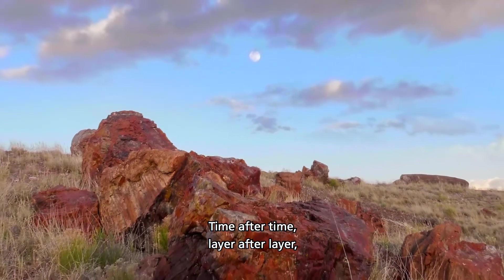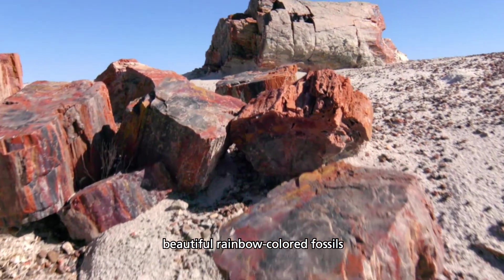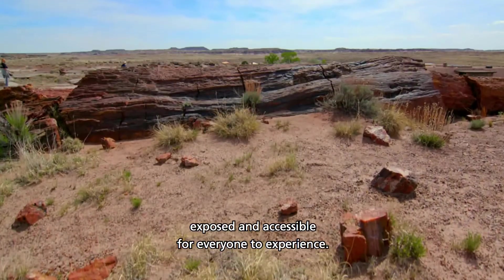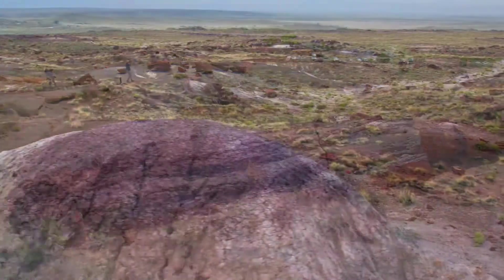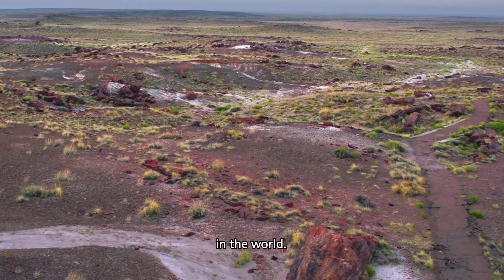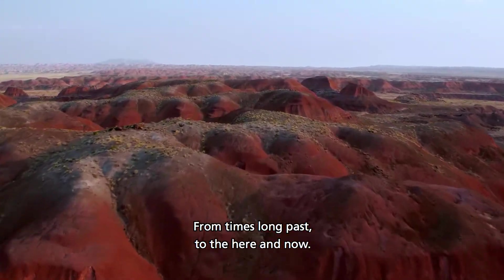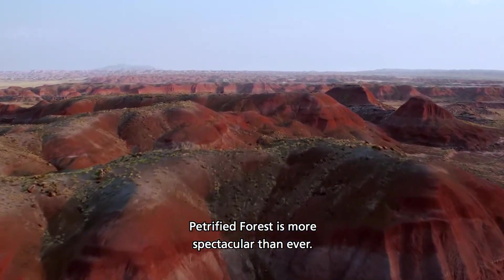Time after time, layer after layer, beautiful rainbow-colored fossils from the late Triassic are discovered here, exposed and accessible for everyone to experience. Petrified Forest National Park holds one of the largest concentrations of petrified wood in the world. From times long past to the here and now, Petrified Forest is more spectacular than ever.